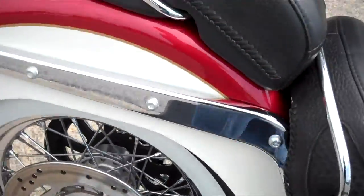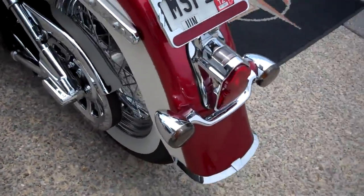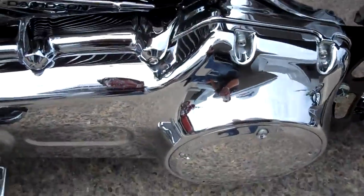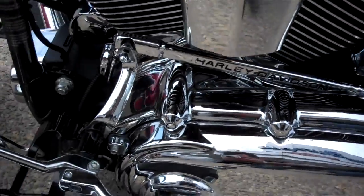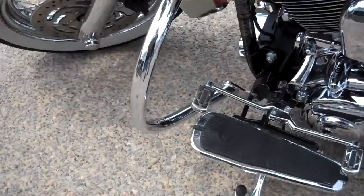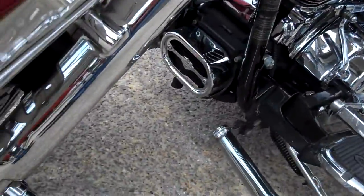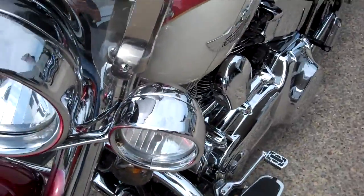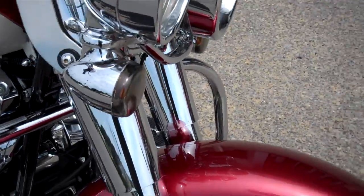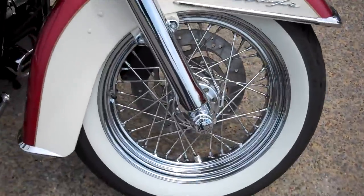Beautiful bike. Nice job. Lay down license plate. White walls look really good. Harley-Davidson inner primary cover, push rod cover from Harley-Davidson. Changed the heel-toe shift pads, put the engine guard on. Chromed the oil cooler down there, put extensions on the headlights, smoked the turn signals, chromed the lowers. Motorcycle is tight — really nice bike.